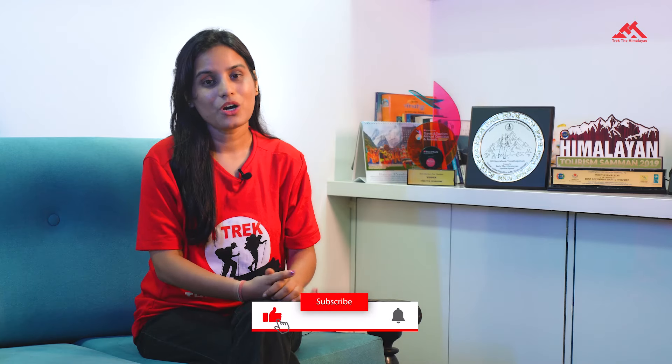If you really liked this video, do give it a thumbs up and don't forget to subscribe to Trek Daimanyas.